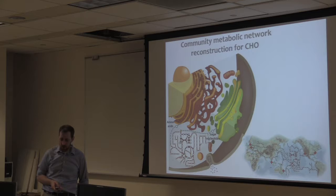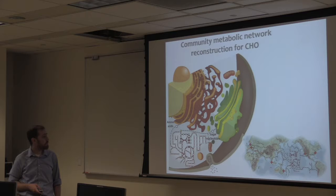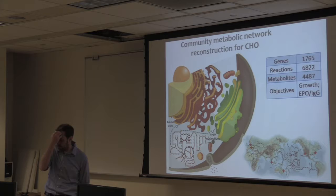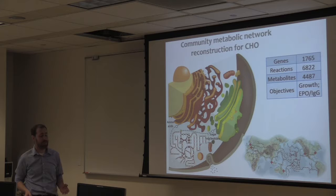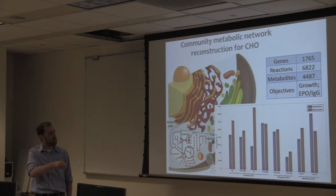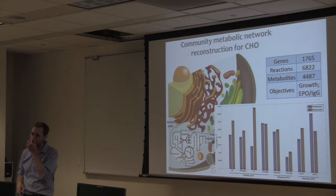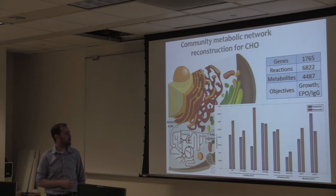The CHO network reconstruction has almost 7,000 reactions and accounts for more than 1,700 genes in the hamster genome. We've gone from knowing almost nothing about CHO cell metabolism to having it mapped out pretty well. We're able to predict things like growth and protein production. Here are predicted growth rates for a number of different cell lines from different studies, and you can see that by and large we're relatively close to the actual measured growth rates — more close than has been reported for almost any other mammalian cell lines.